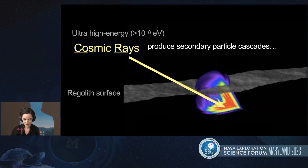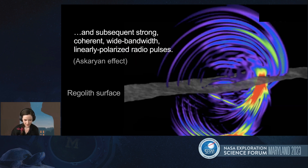We can think of this sort of like an electromagnetic version of a sonic boom. This impact and particle cascade produce strong, coherent, wide bandwidth, and 100% linearly polarized radio pulses by a process called the Askaryan effect. These radio signals then interact with the subsurface, reflecting and scattering like an active bi-static radar signal.